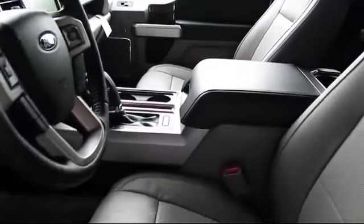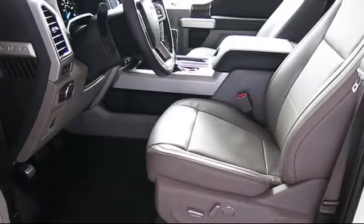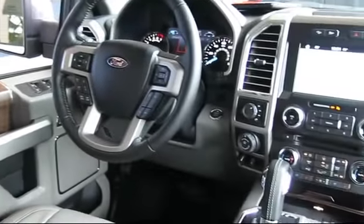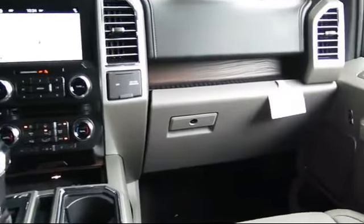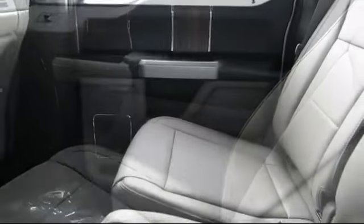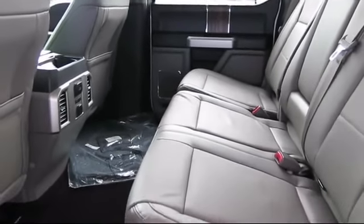Every certified pre-owned Ford vehicle is given a rigorous 172-point inspection by Ford factory trained technicians. And every certified pre-owned Ford vehicle is backed by Ford with 7-year, 100,000-mile powertrain warranty coverage from the original purchase date, plus 12-months, 12,000-mile limited warranty coverage with roadside assistance.